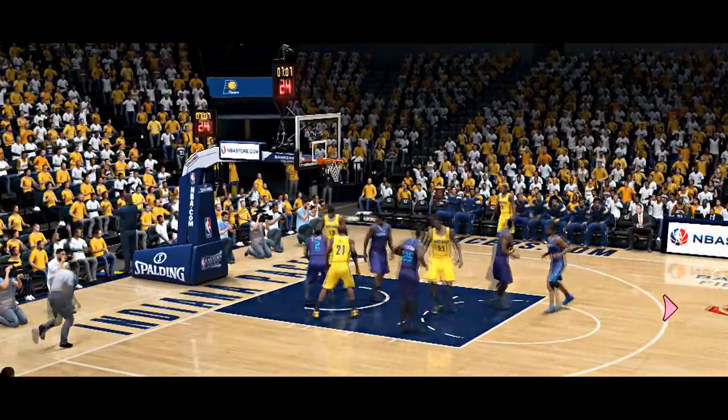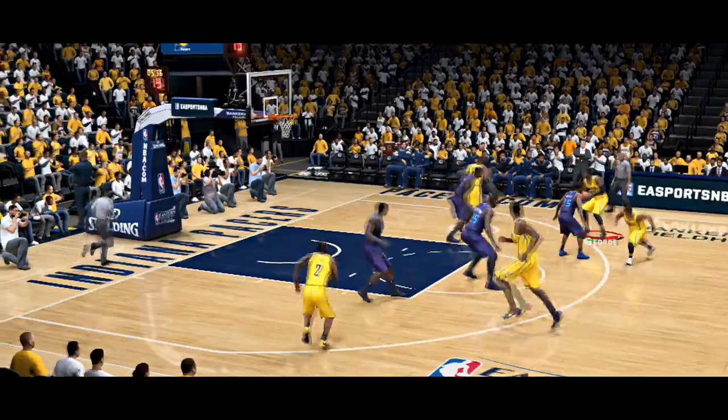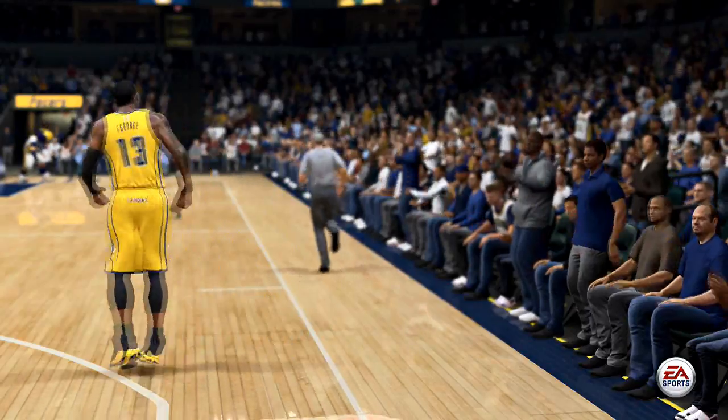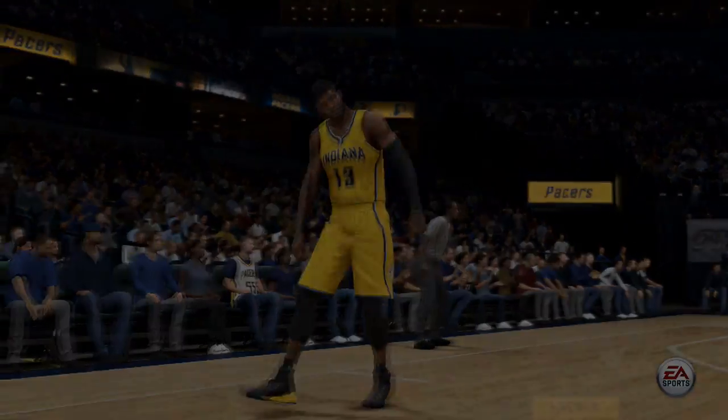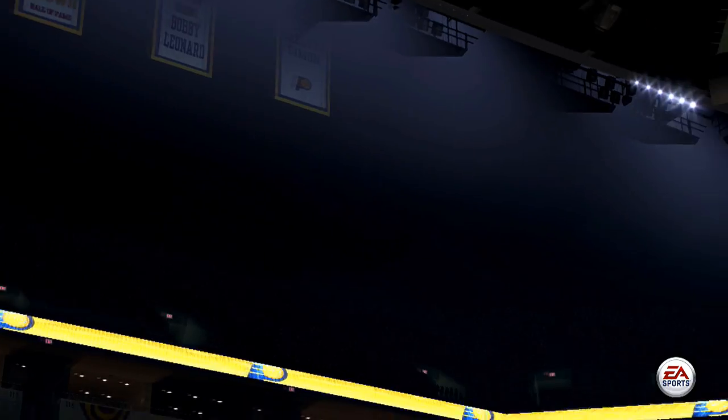Gets it to go — terrific shot. Blows past the defender, knocks it hard, nobody near him. Bang — that's highlight reel material right there. And he hasn't wasted any time. This is the type of action we've grown accustomed to in the NBA. That would be the envy of any coaching team in this league.